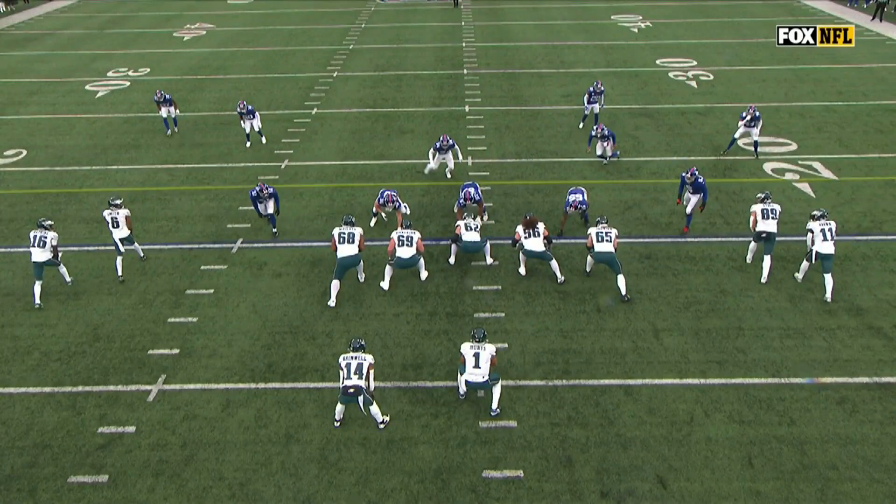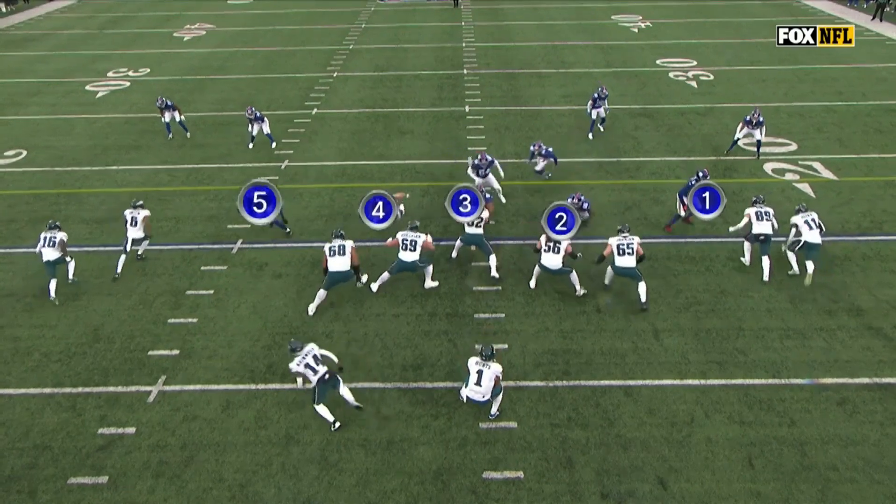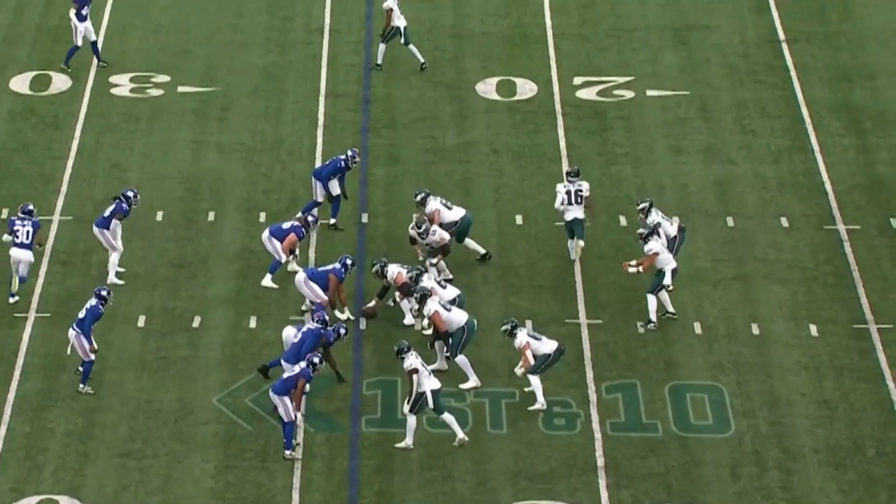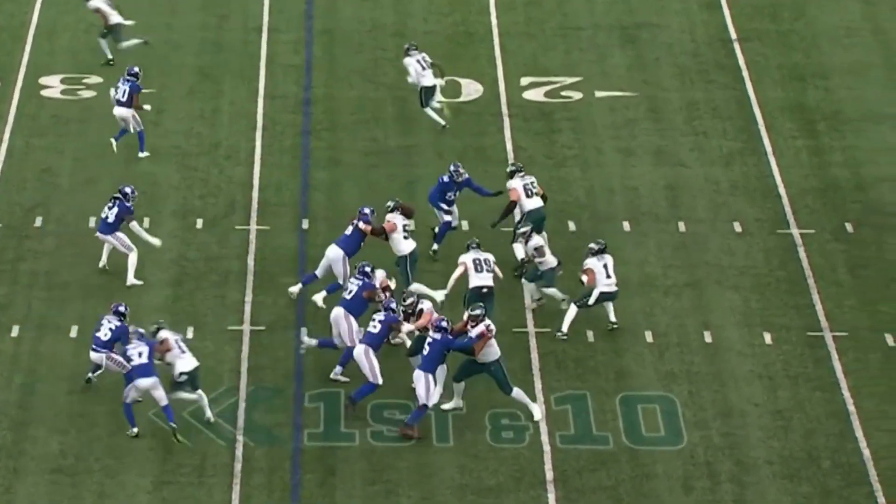Gonna challenge protection first. Look at all those guys at the line of scrimmage — challenge your counts, make sure it's good. Oh, we got a free runner to the quarterback. Stands in under pressure. Delivers a dime to Watkins.